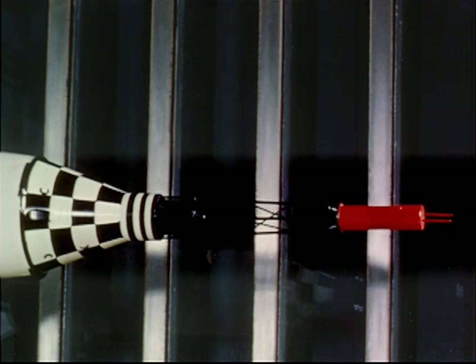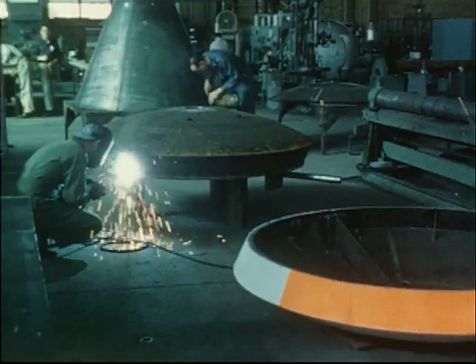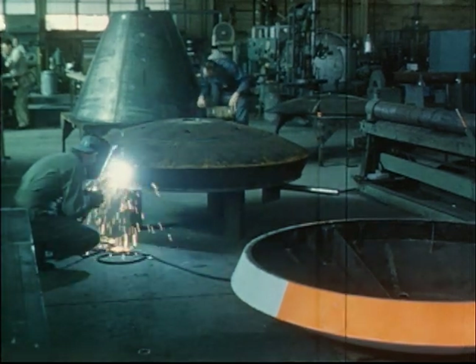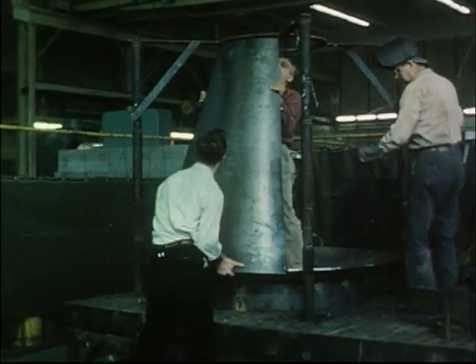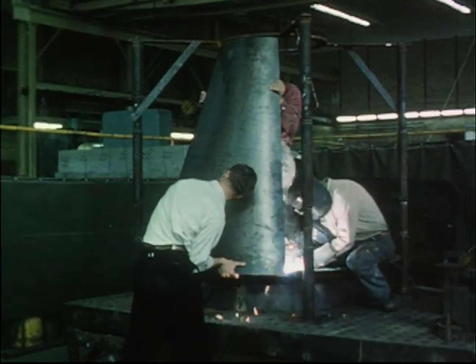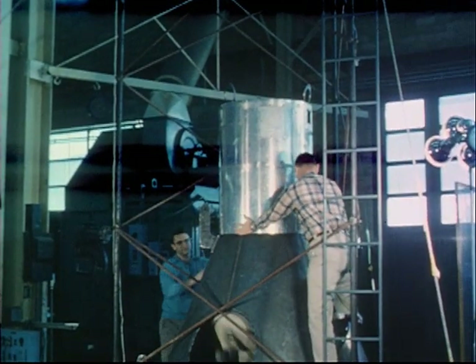Wind tunnel tests alone are insufficient to solve all of the many problems associated with the Mercury flight system. A flight test program using full boilerplate models, which are made in NASA shops, duplicate fully both the weight and the external shape of the final Mercury operational capsules, simplified through the use of heavy welded sheet metal. They do not include many of the Mercury subsystems, such as the life support system capsule during reentry.